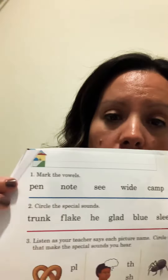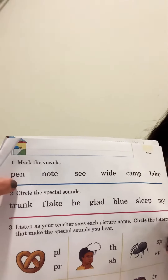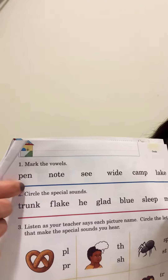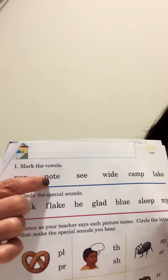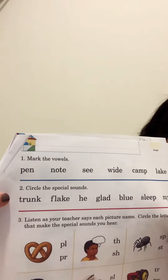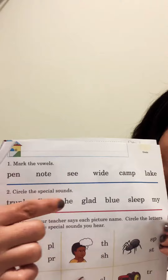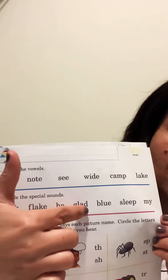Number one says: mark the vowels. So we're going to look to see if there's one vowel — what do we mark? How do we mark something with two vowels? Number two says: circle the special sounds. Each word has a special sound that I want you to circle.